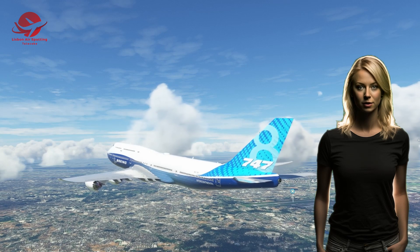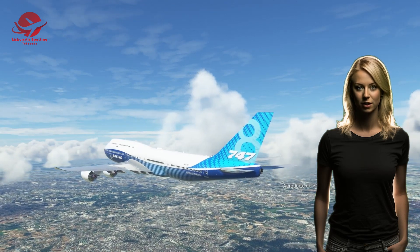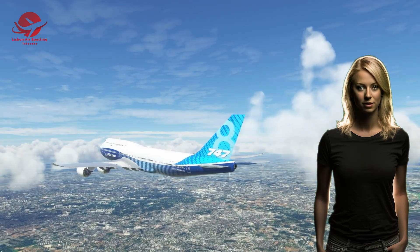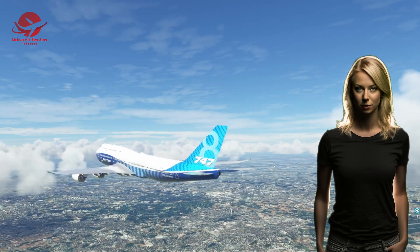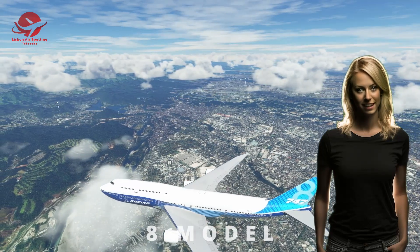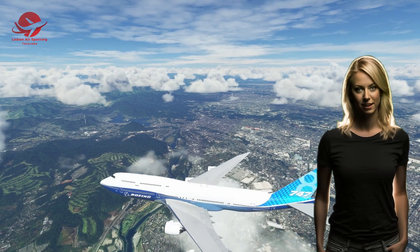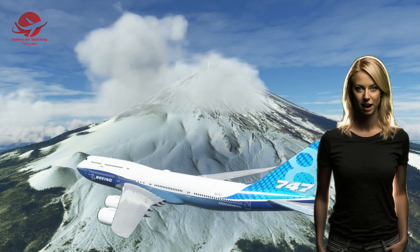Over the years, Boeing introduced several variants and improvements to the Boeing 747 family, such as the 200, 300, 400, and 8 models. The 400 model is the most successful variant, with over 690 units sold. It featured a longer range, higher capacity, improved engines, winglets, and a glass cockpit. The 8 model was the latest and final variant, launched in 2005 and entering service in 2011. It had a longer fuselage, a higher payload, lower fuel consumption, and advanced technology.